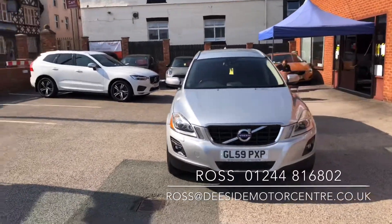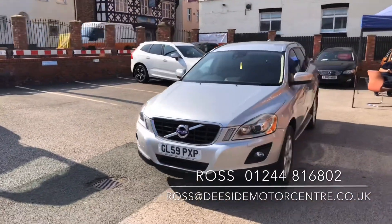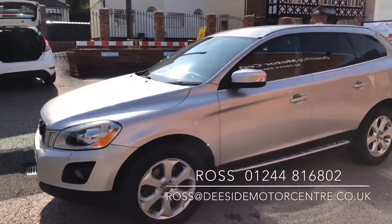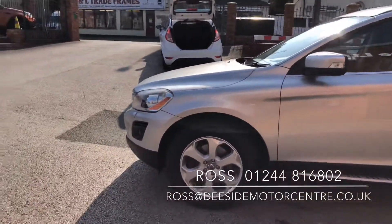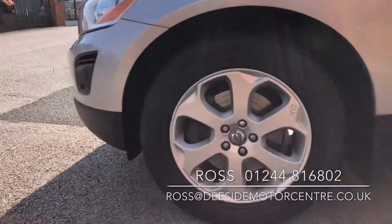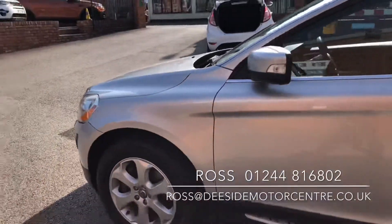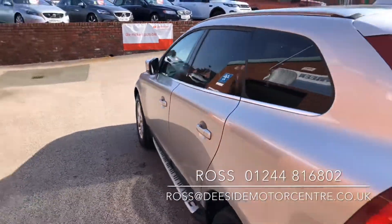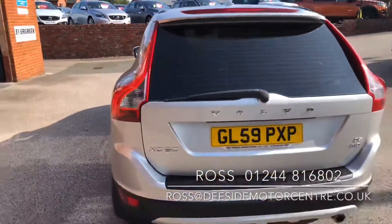It's in fantastic condition. You've got front and reverse parking sensors to the car. You've got side skirts on it on either side. You've got 18-inch alloy wheels. You've got the folding mirror feature. Rear tinted glass in the back.